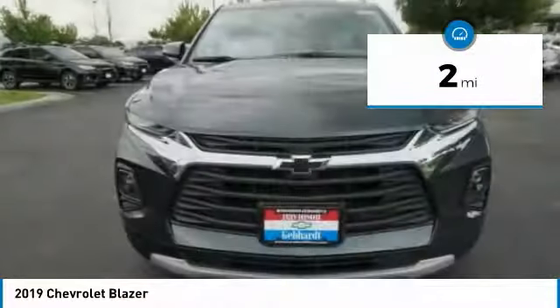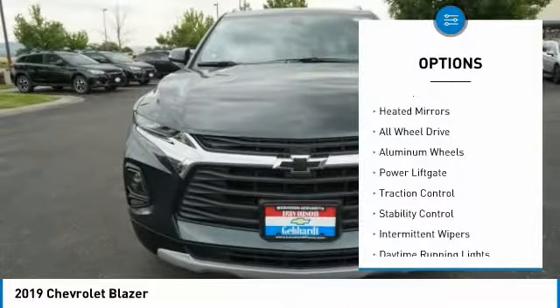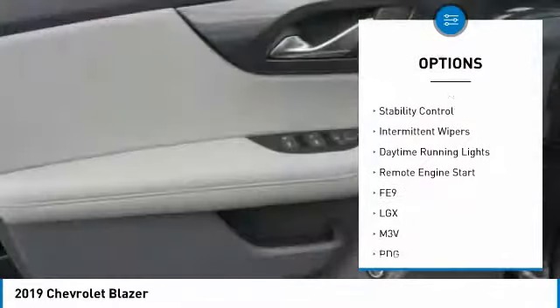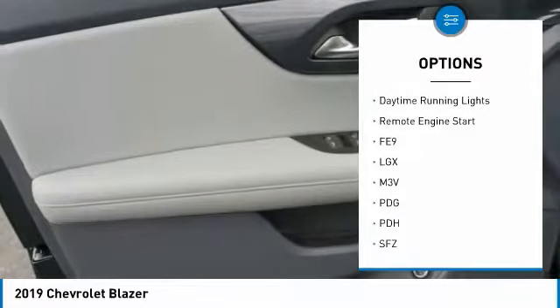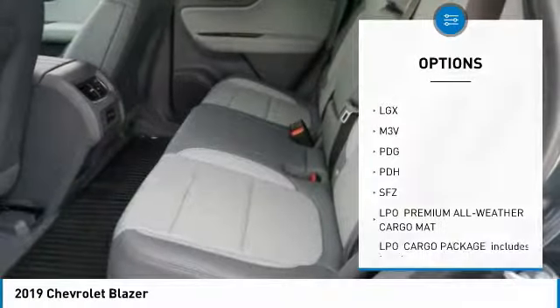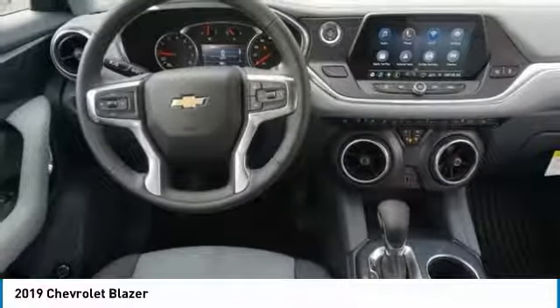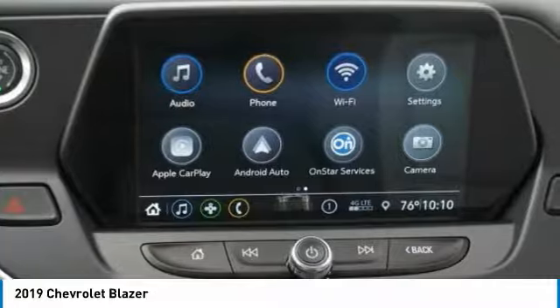Here are some of this vehicle's great options: blind spot monitor, heated mirrors, all-wheel drive, aluminum wheels, power lift gate, traction control, stability control, intermittent wipers, daytime running lights, remote engine start. This isn't just a vehicle, it's an experience.